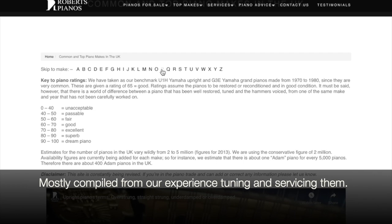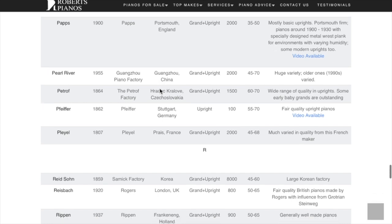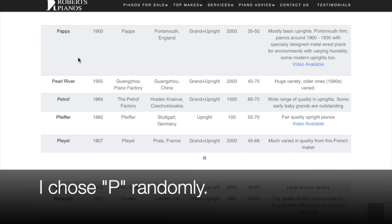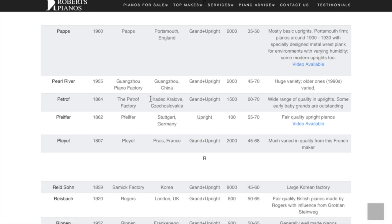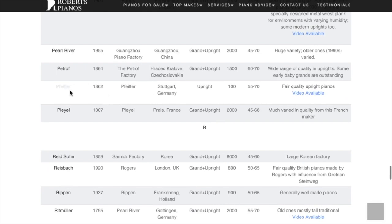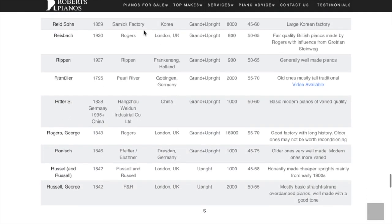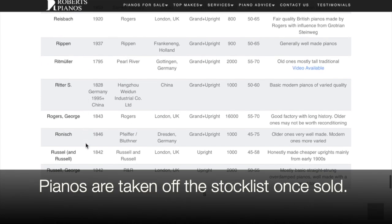If you're in the trade and you don't think that rating is quite accurate, please let me know. We have a skip-to-make feature here — for instance, makes beginning with P. Pearl River is a very common piano; we don't tend to stock those unless they come in part exchange. Pfeiffer is a very good make — we don't have many of those in the UK. Then we go on to the R's: Reed Sun. We've actually got a Reed Sun piano inside a Syla case, which is very unusual — you can find that on our stock list.